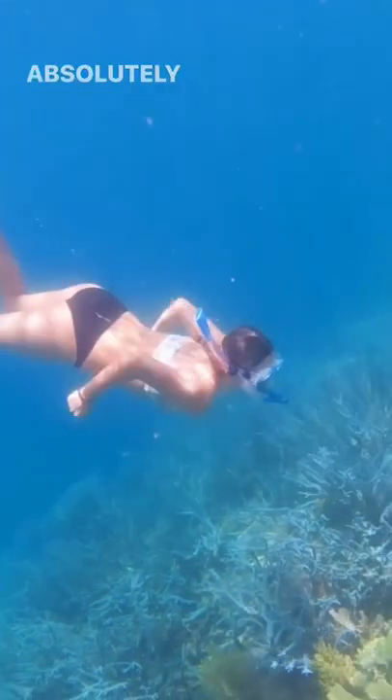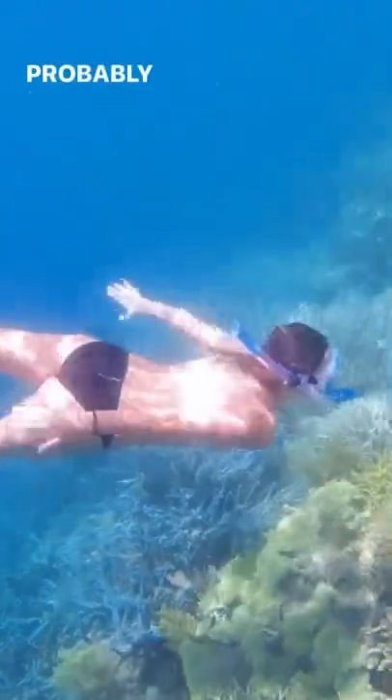The second spot that we went to was a coral garden. It was absolutely massive and the colors in the coral were absolutely incredible. Probably some of the best snorkeling we've actually ever done.